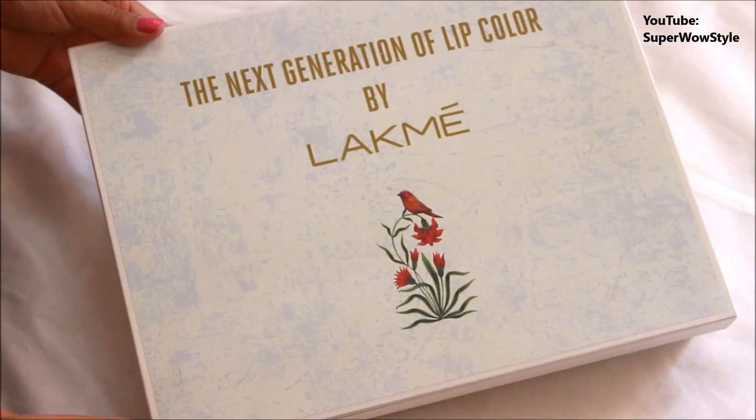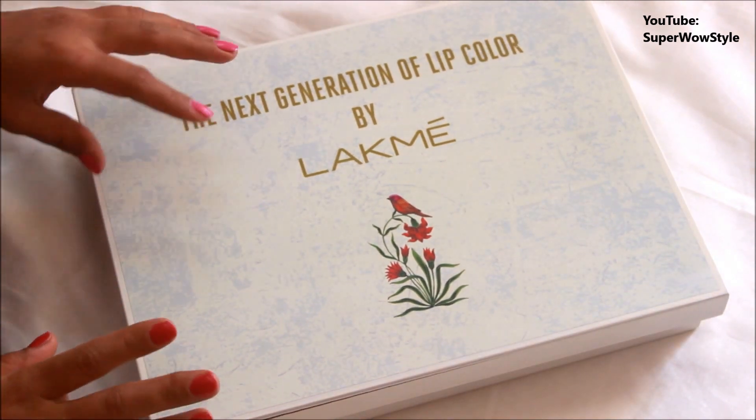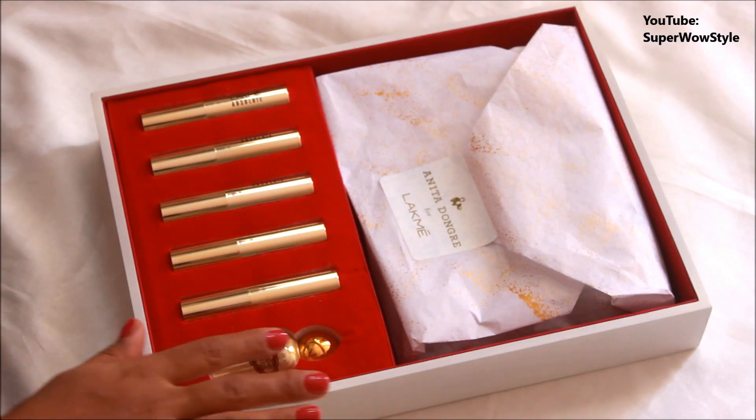Without further ado, I'm going to open this box now. Let's see what's inside. Let me focus the camera on the box instead of my face and let's see what's inside. So guys, this is the box that I got from Lakmé and I'm just going to open it now. They have sent me five lipsticks.